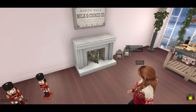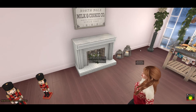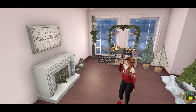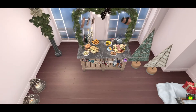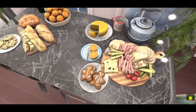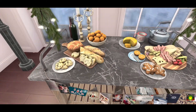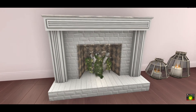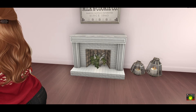Every year I get super excited because Trompe Loeil releases a Christmas advent calendar, and every year they do such a great job making it very unique and adding new items. It's definitely something I've collected over the years — when I lost my inventory I actually lost all my old advent stuff, which was really sad. This is the advent calendar this year, which is very unique. You can click it and get all your different prizes — the attention to detail is really really nice. Some items included are this cute milk and cookie cozy sign and this beautiful fireplace.